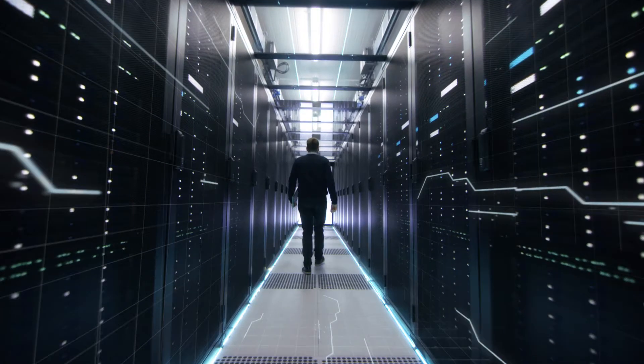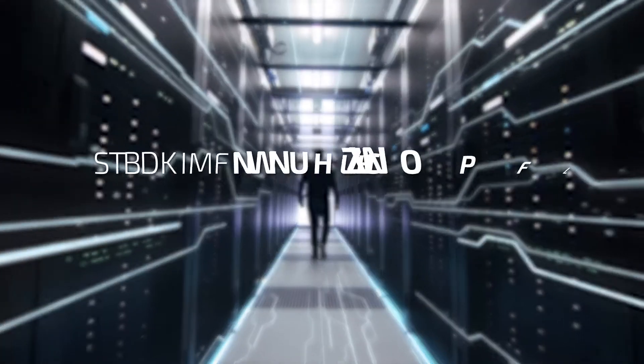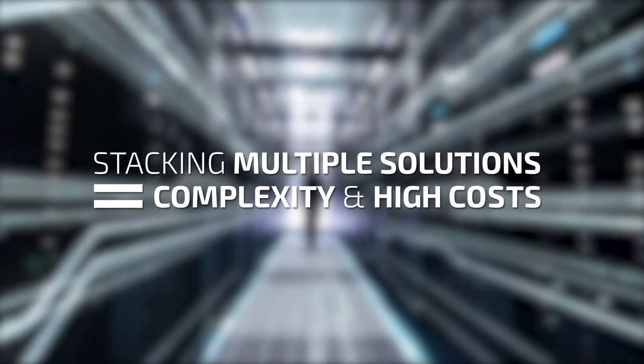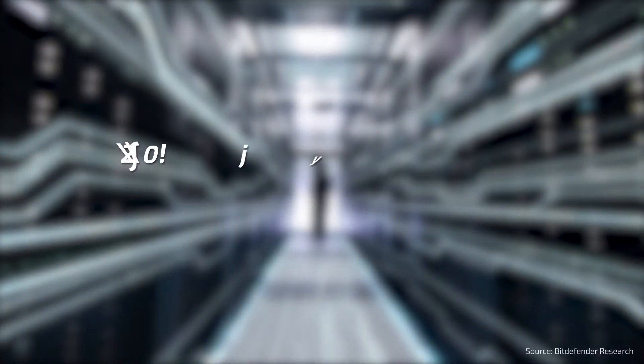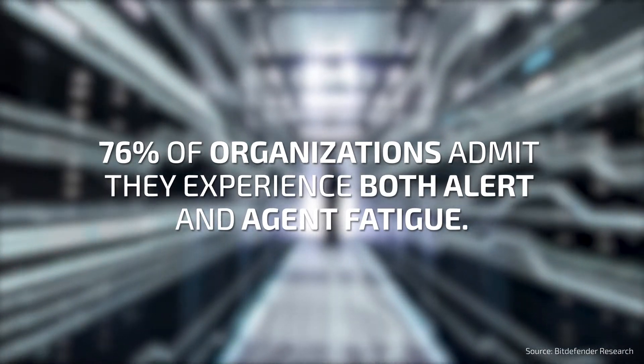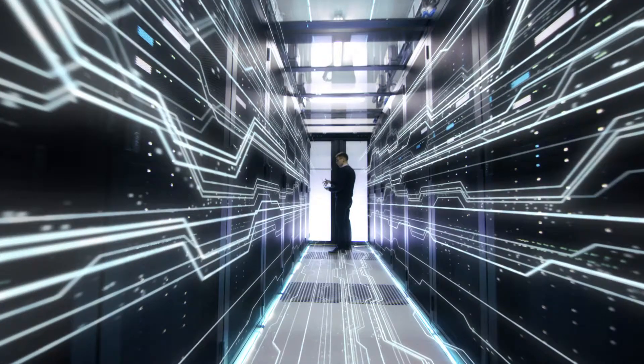Trying to solve the endpoint protection issue, organizations tend to stack multiple solutions one on top of the other — anti-malware, next-gen, and endpoint detection and response solutions from different vendors. These solutions do not fit together, creating unwanted complexity for the security teams.